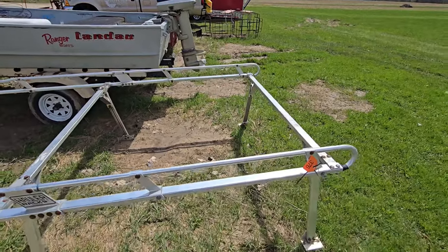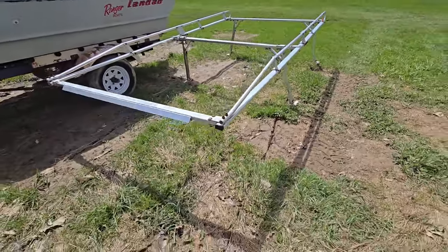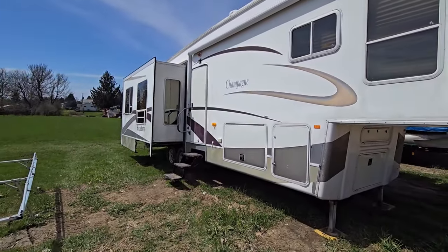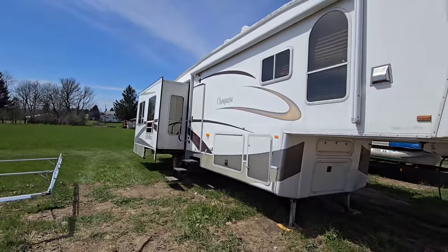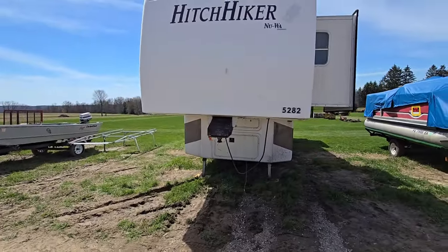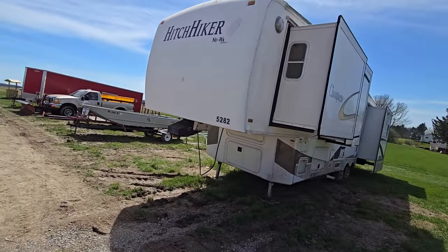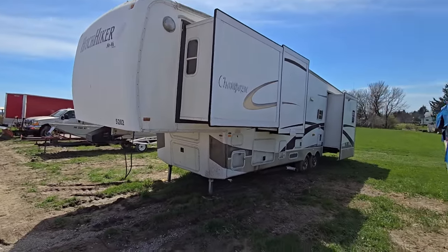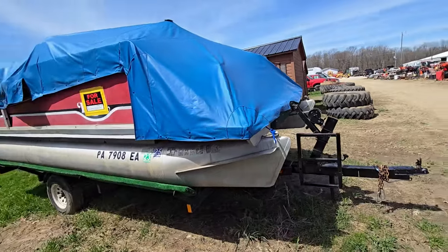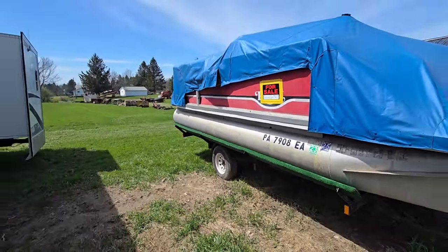Here's a rack that looks like it's for a pickup truck — aluminum. And here's a nice camper — thing's huge. It's got a foldout and it's called a Hitchhiker. It's got foldouts on both sides and the back. That thing looks massive. Here's a pontoon with a cover on it.